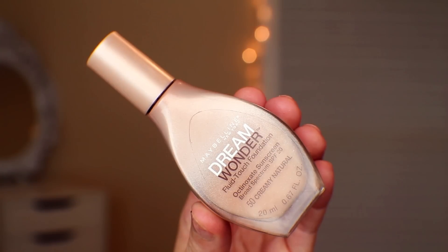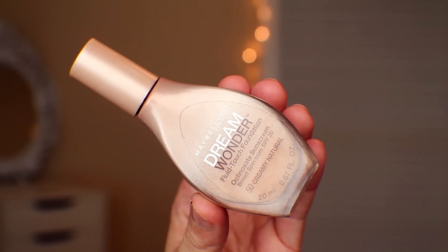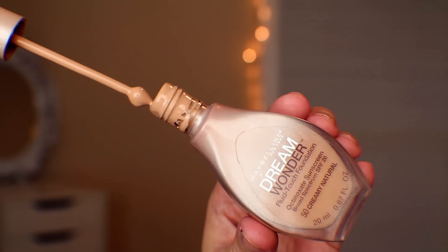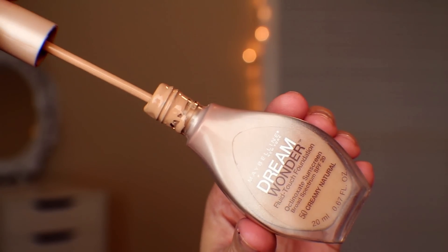We have to take a moment to talk about this foundation — the Maybelline Dream Wonder Fluid Touch Foundation in Creamy Natural. This is the most perfect match to my skin that I've ever had. It gives the most beautiful, dewy, glowy, natural finish to the skin. I have been absolutely obsessed with it.